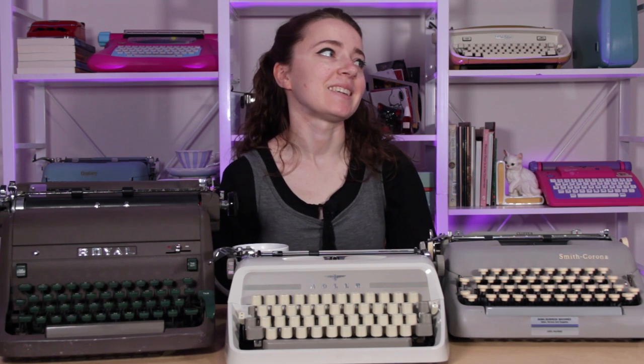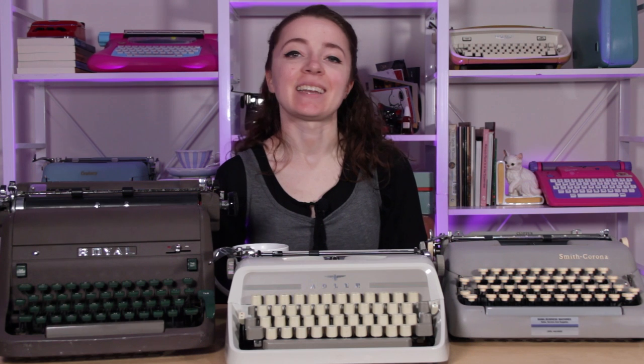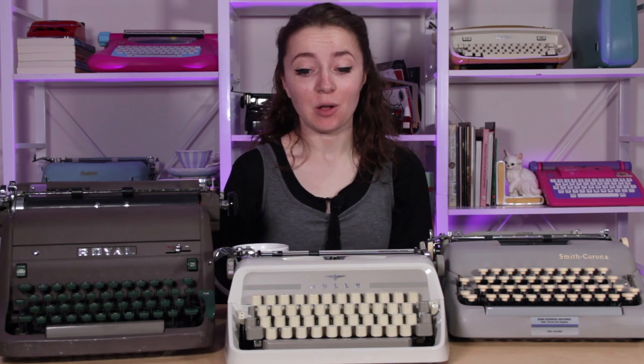The fridge started resetting the second I was ready to go. We're just gonna roll with it.